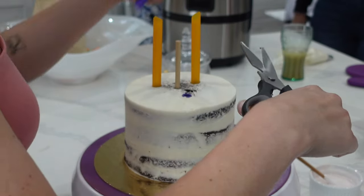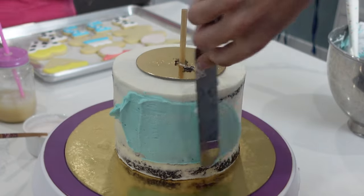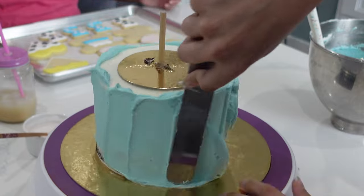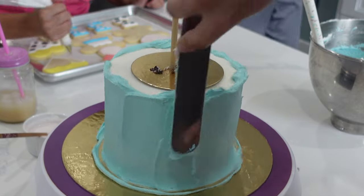After she put in all of these supports, she made sure to clip everything down to size. That center support is probably not needed at all since we're not going to be moving this cake very far. But if you are ever traveling with your cake, or if you're giving the cake to a customer, that center dowel is super, super important just to make sure that nothing slides.